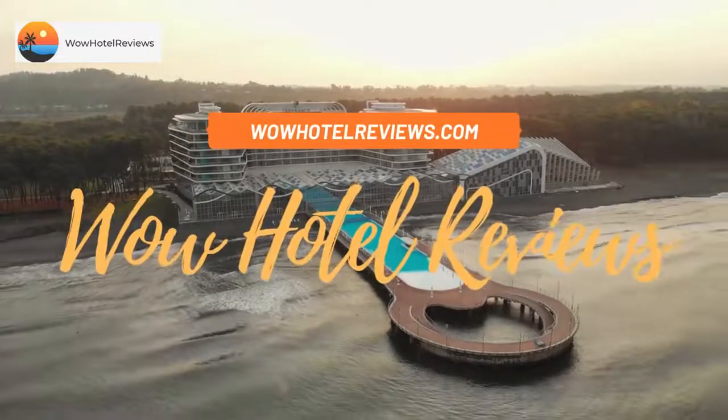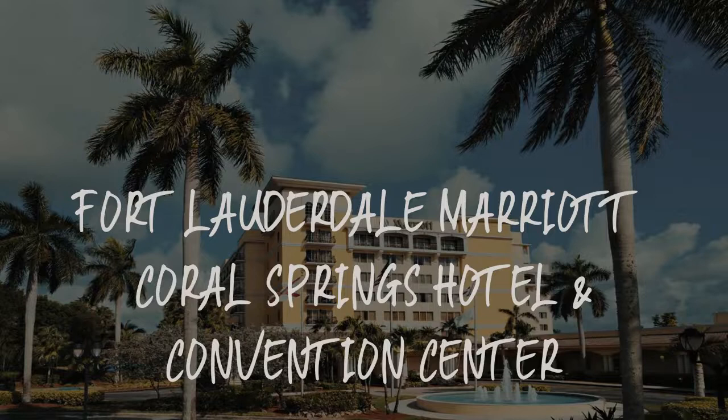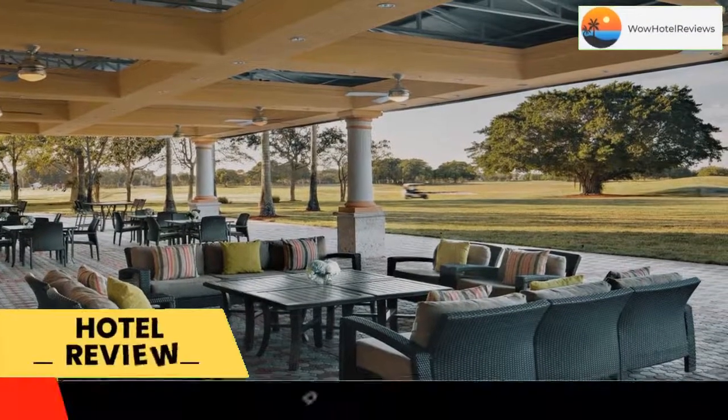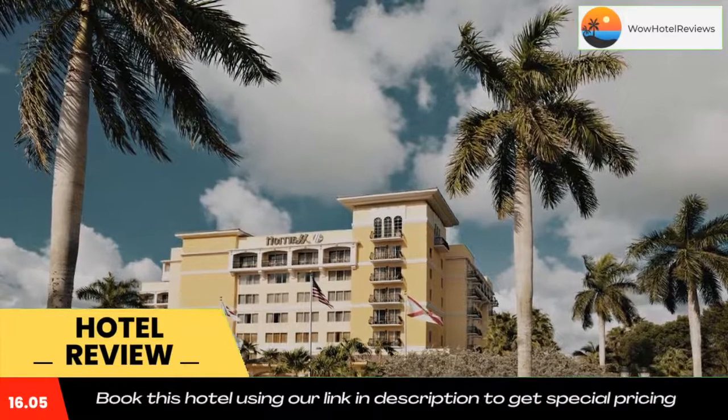Hello guys, welcome to Wow Hotel Reviews. Today I am reviewing the Fort Lauderdale Marriott Coral Springs Hotel and Convention Center. It's a three-star hotel. Please use our Booking.com link in the description to book the hotel and get special pricing.